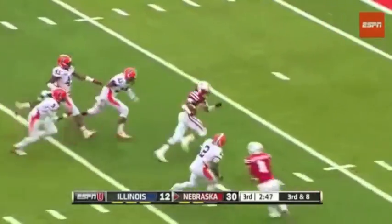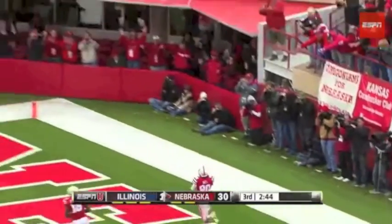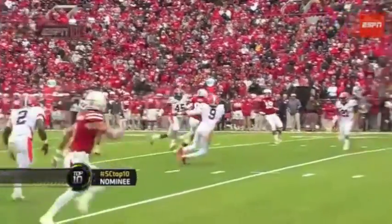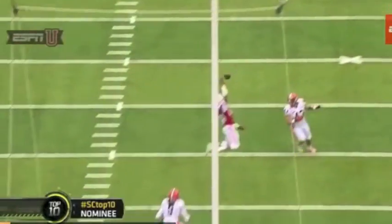One-handed grab by Kenny Bell, and he's in. Are you kidding me? That's it. That may be number one.